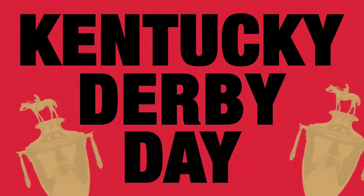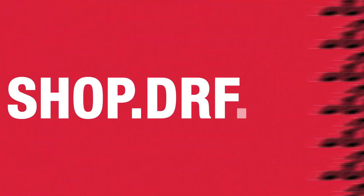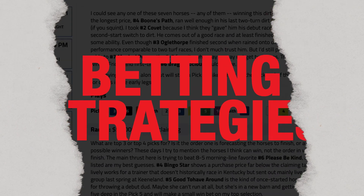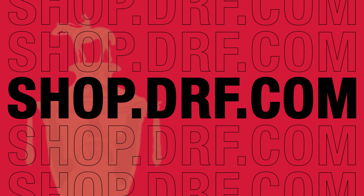Put yourself in position to win big on Kentucky Derby day with the power of Daily Racing Form. Visit shop.drf.com and get past performances, expert picks, betting strategies, clock reports, and more. Again, that's shop.drf.com. Dan Ullman, Mike Bure.